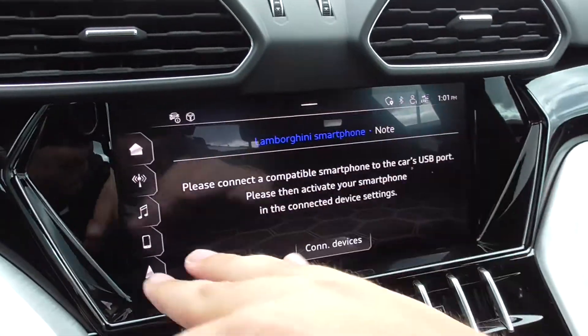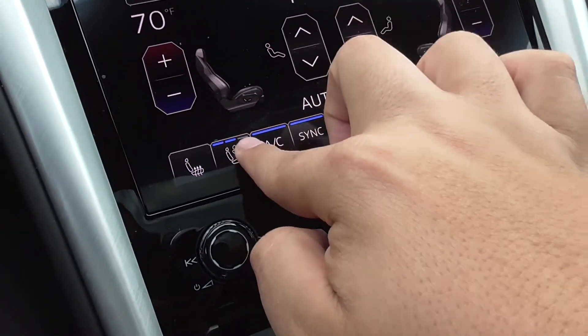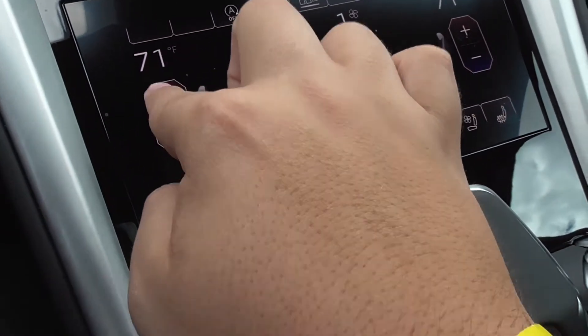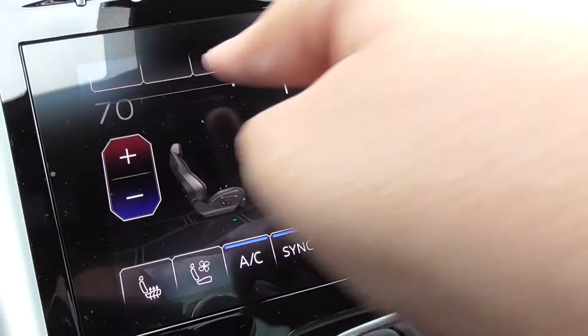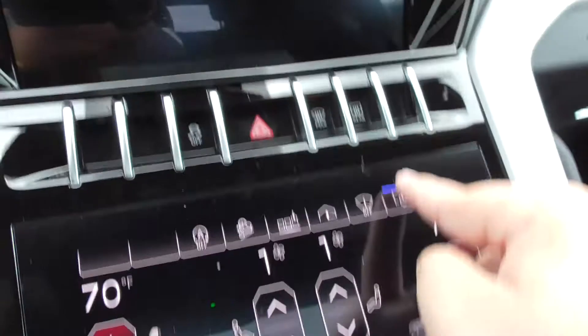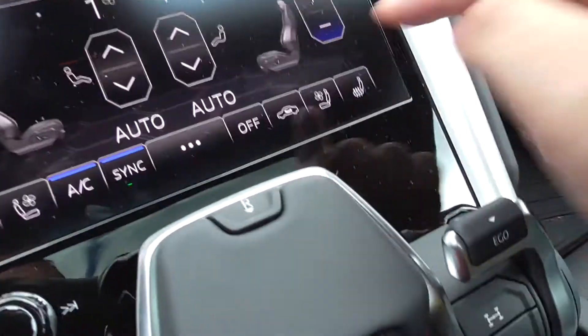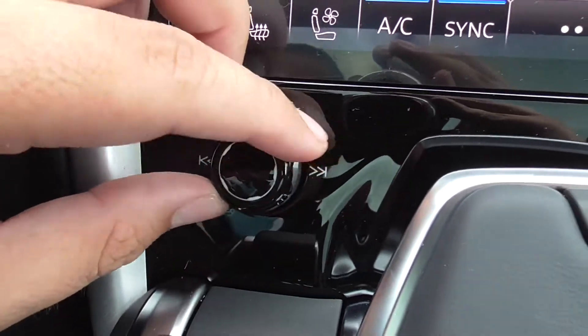You have the main navigation, infotainment, and radio on the upper screen, with all your AC controls and seat controls on the lower screen. You've got seat ventilation, temperature, auto start-stop, hill descent assist, a home button, and you can turn off the screen if you want — just all your recirculator and AC controls. Volume control is here as well.